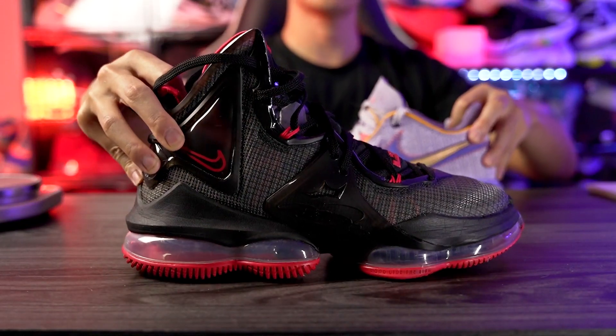Moving on to ventilation — the LeBron 20 is a little bit better. The LeBron 19 has an underlying material that allows for zero airflow. The LeBron 20 also has an underlying material but there's just a tiny bit more airflow, and there's also less stuff around your ankle. As far as aesthetics go, the LeBron 20 is way better — I feel like most people would agree on that.